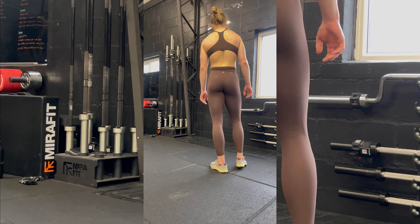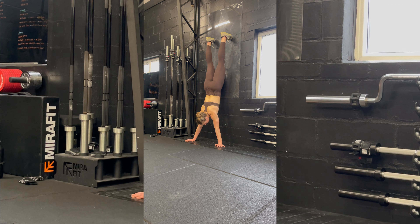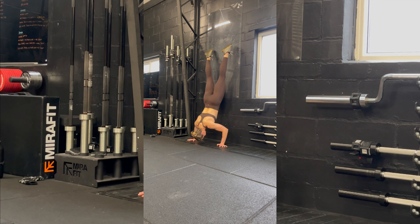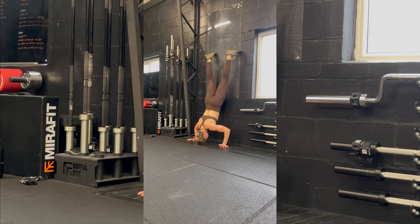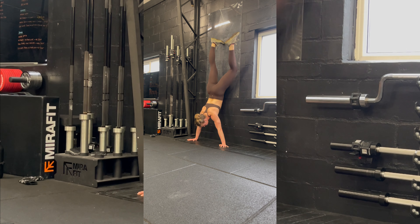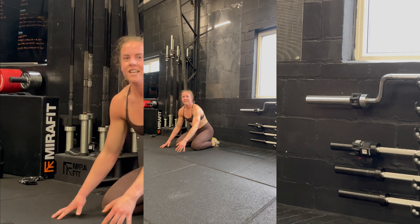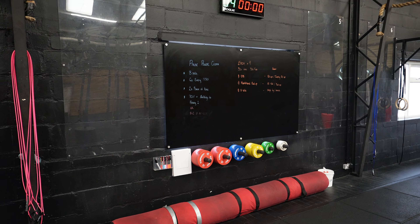For the more experienced athlete who needs a lot more equipment, they have lots of good things. The more experienced athlete will find all the different equipment required for more advanced training, such as a handstand ramp. They also have this really cool thing I've not seen before — all around the outside of the gym is a handstand push-up zone with soft matting, so you don't need a separate mat for your head.